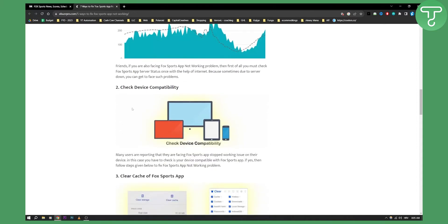The second thing is to check device compatibility. Many users are reporting that they're facing the Fox Sports app stopped working issue on their device, and on another device it is working. So you can try different devices and see if it's working for you.